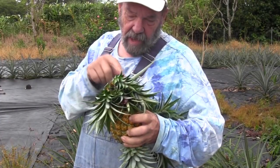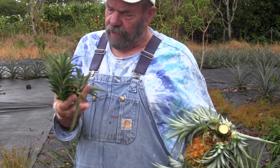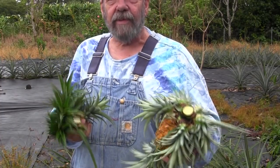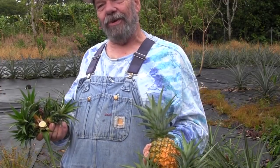...six, seven, eight, nine. There's nine ratoon on this one. This one here I already harvested some of them, but there's still one, two, three, four, five left on this one here. We sampled this pineapple earlier today.